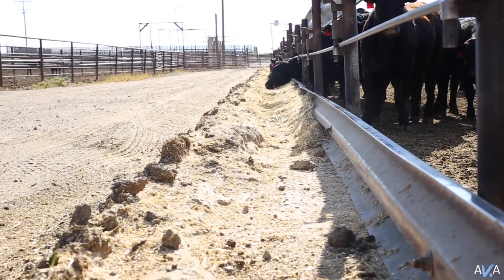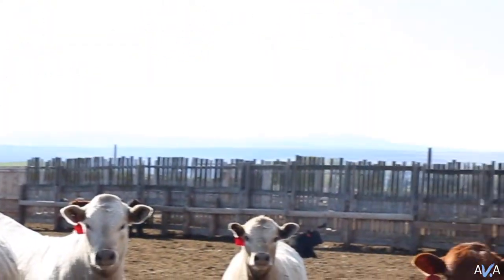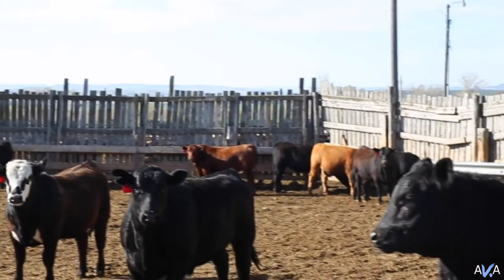A feedlot is a facility that holds cattle, that feeds and cares for cattle to raise them to whatever the producer desires — whether it's to grow them to get them ready to breed and go back out on pasture, or whether it's to fatten them to get them ready for slaughter. There are a lot of different things that a feedlot does, but it's basically a facility where we can help cattle grow to achieve their ultimate goal.